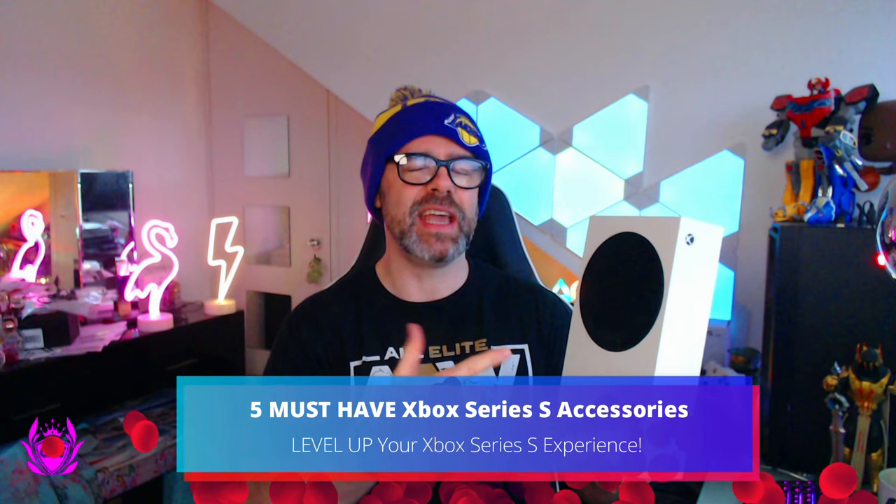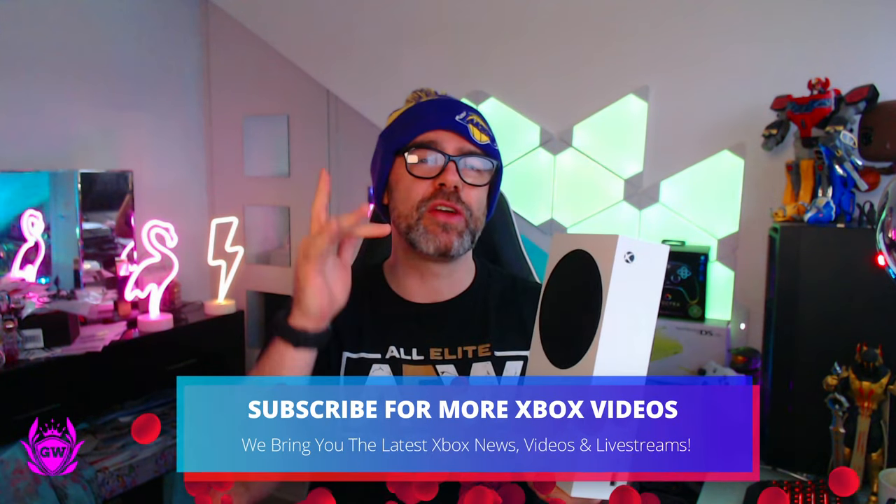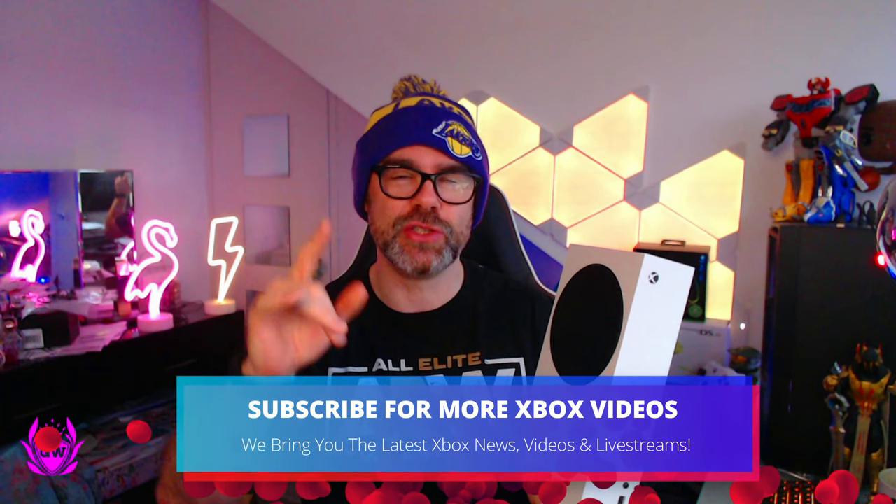You've got an Xbox Series S — congrats, it's an amazing console. But now you have this, here are the five must-have accessories you need to get your hands on to make the most out of this amazing console.